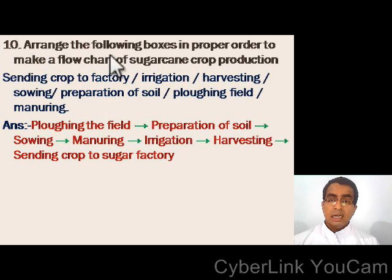Question number 10: arrange the following boxes in proper order to make a flow chart of sugarcane crop production. The items given are: sending crop to factory, irrigation, harvesting, sowing, preparation of soil, ploughing field, and manuring. The correct order is: ploughing the field, then preparation of soil, then sowing, then manuring, then irrigation, then harvesting, then sending crop to the sugar factory.